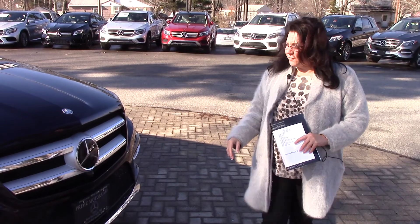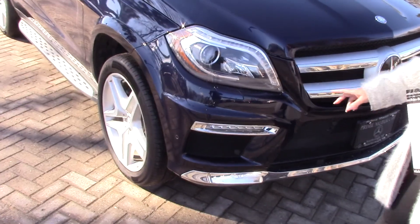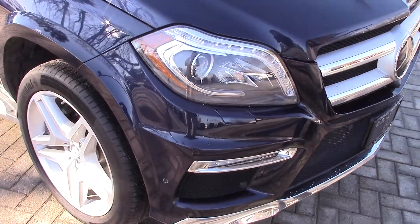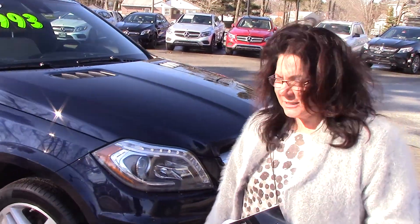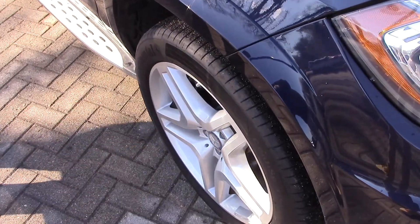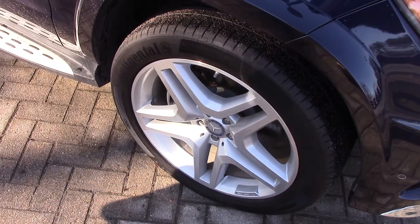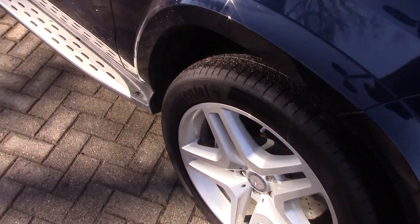Starting off on the front end, you're going to see those beautiful wraparound headlights. These LEDs shine brighter and come on faster. A lot of beautiful chrome detail on that front end. Coming down along the body line, I want you to see the rims — those are in gorgeous condition. AMG rims, that five-star design with the Mercedes-Benz emblem proudly displayed.